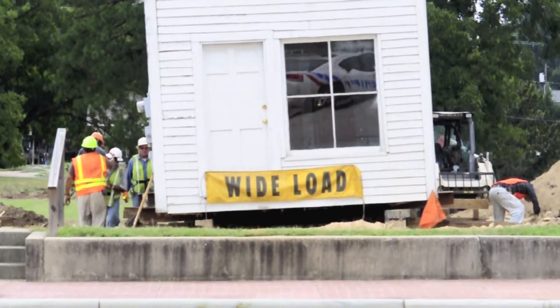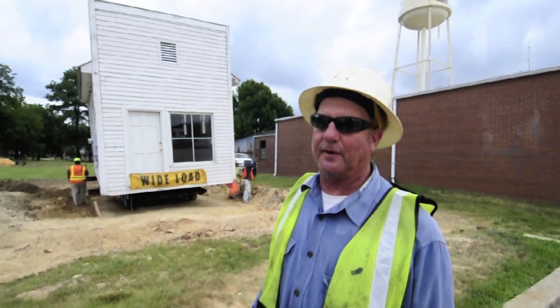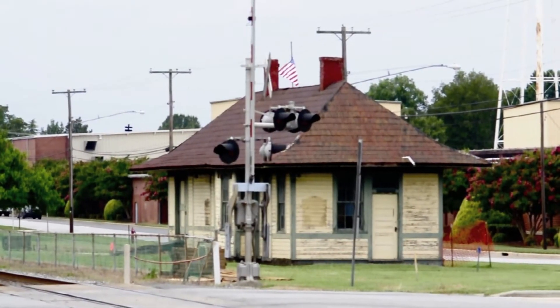About 10,000 pounds. And then the depot? The depot — I haven't figured the weight yet, but it's probably going to be 65,000 to maybe 70,000 pounds.